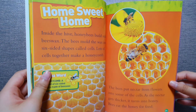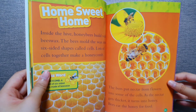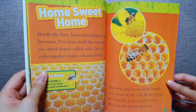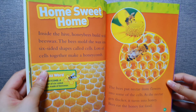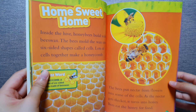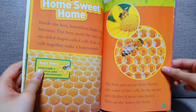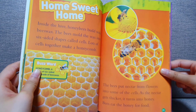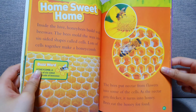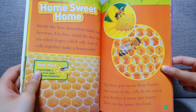Home sweet home. Inside the hive, honey bees build with beeswax. The bees mold the wax into six-sided shapes called cells. Lots of cells together make a honeycomb. The bees put nectar from flowers into some of the cells. As the nectar gets thicker, it turns into honey. Bees eat the honey for food.